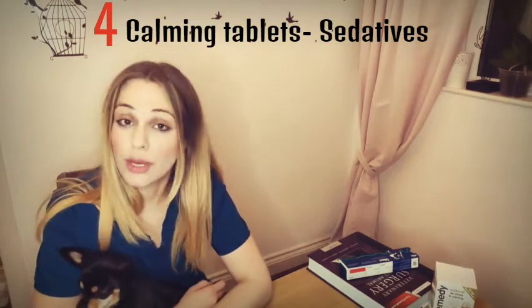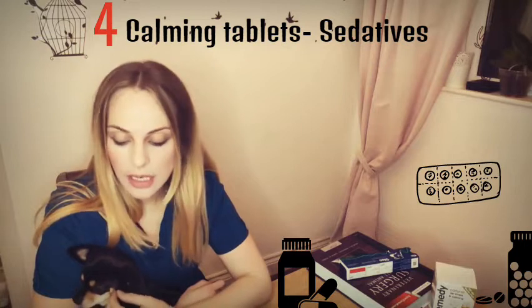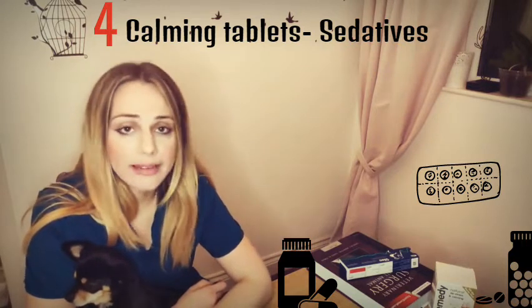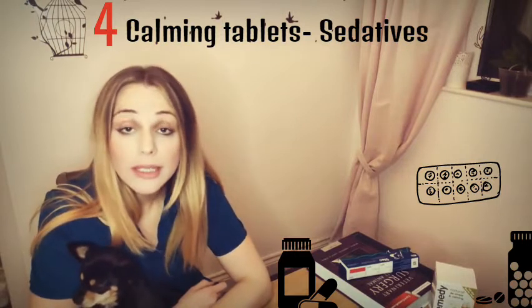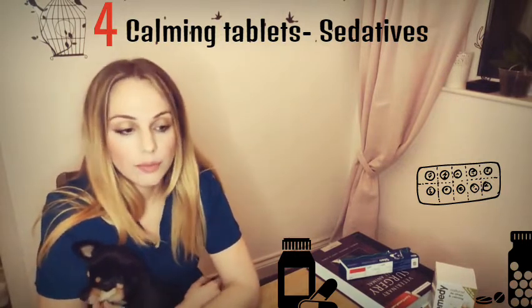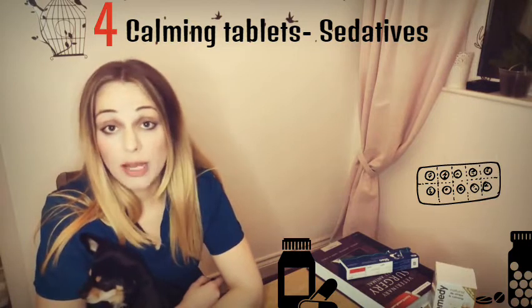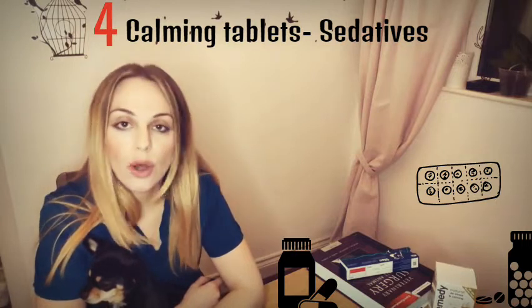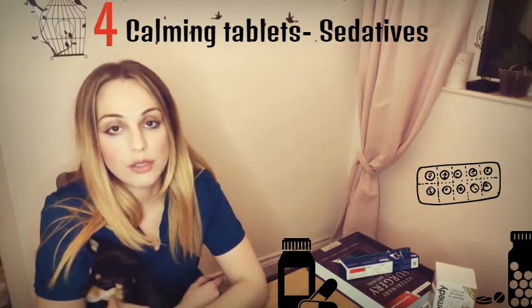Advice number four: you can use non-prescribed or vet-prescribed calming tablets for your dogs and cats. The non-prescribed ones can be natural calming tablets that you can find online or your vet can provide them. Some that I have used are Nutricalm or Eucalm — they all consist of natural remedies that can help with your dog's and cat's anxiety. On the other hand, there are vet-prescribed products that are actually sedatives. Always consult your vet before giving anything prescription to your dog.